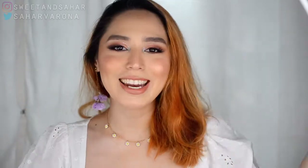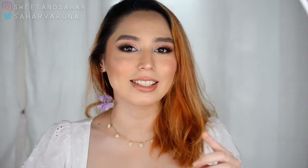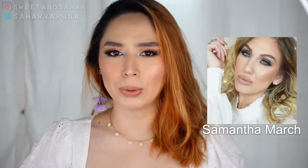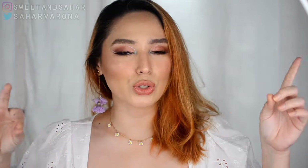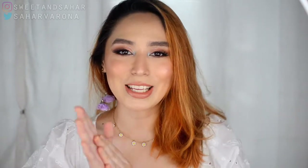Hey everyone, welcome back to my channel! My name is Tahere and today is going to be an 'I Rank My Palettes' video. I got this concept from Samantha March who posted her video a few days ago, and I will be ranking my palettes from least favorites to most favorites. If you want to see that, please keep on watching.